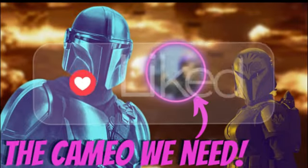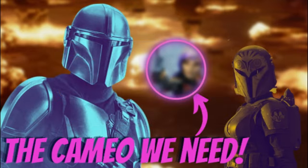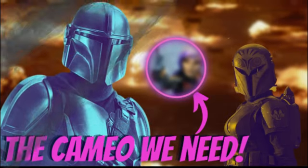Remember to hit that subscribe, like, and notification bell so you're always in the know on everything Star Wars. And once you're done watching this video, go check out my last one and give it a thumbs up. Let's start the show.